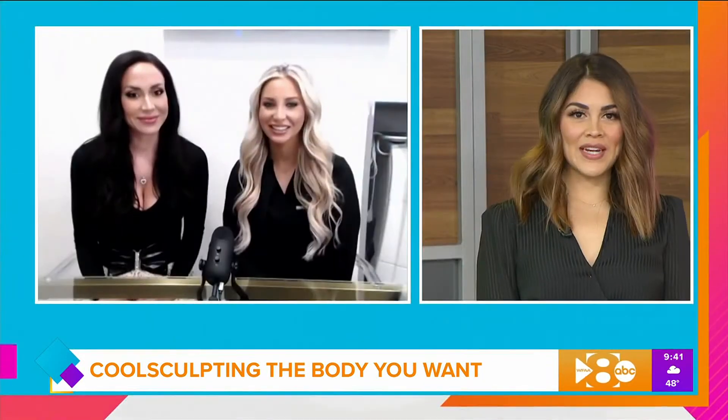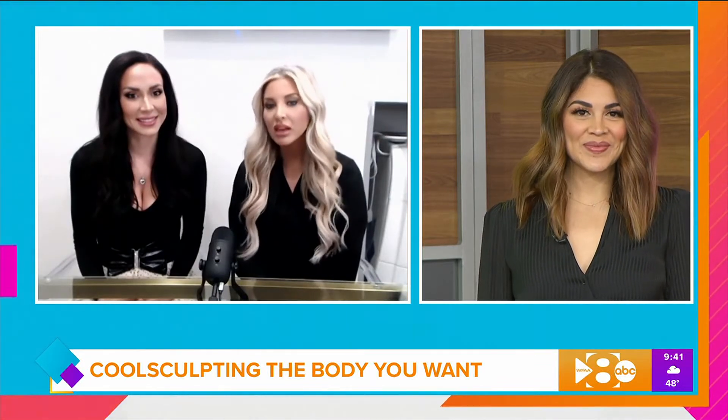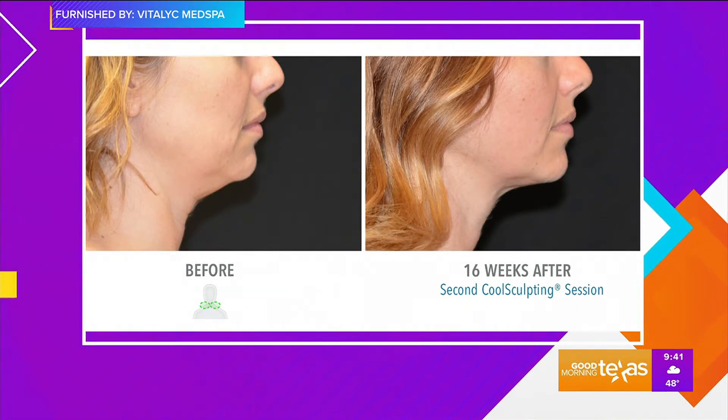I love the video we're watching right now, but what are some areas that are most commonly treated with CoolSculpting? Pretty much any area that you can pinch, we can freeze — starting from under the chin all the way down to the ankle.